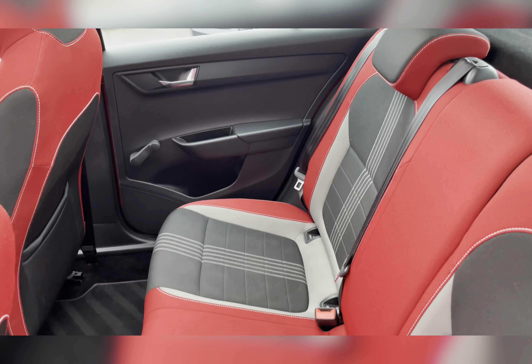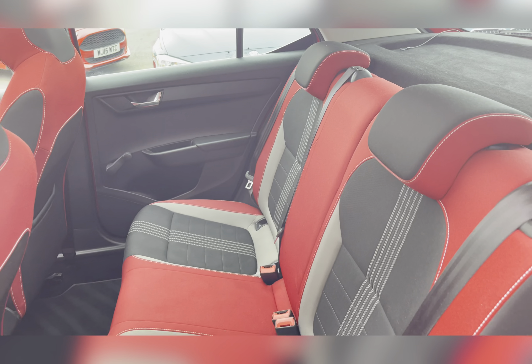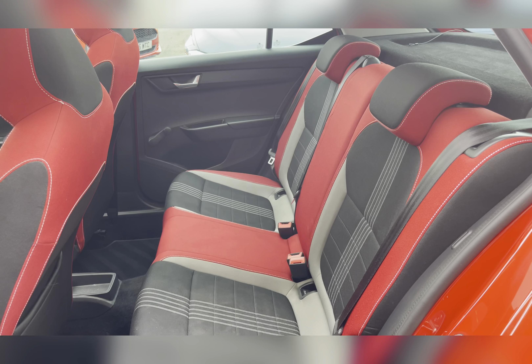Taking a look at the rear seats, you can find the cloth in onyx and red. The rear seats do have ISOFIX fittings, ideal for small children's car seats.